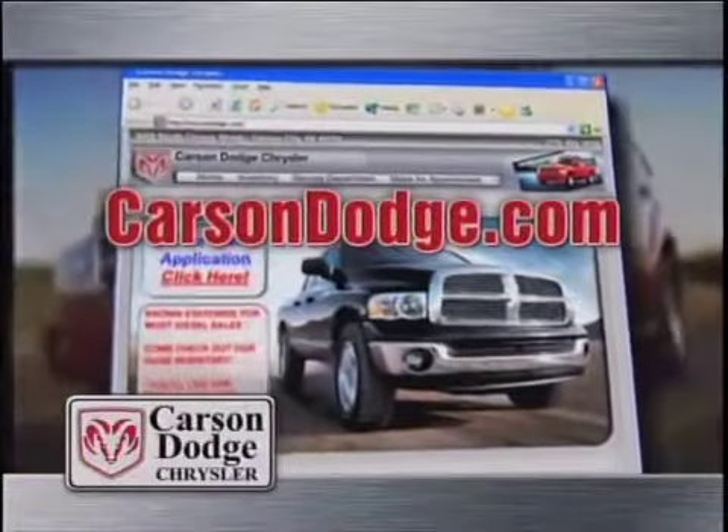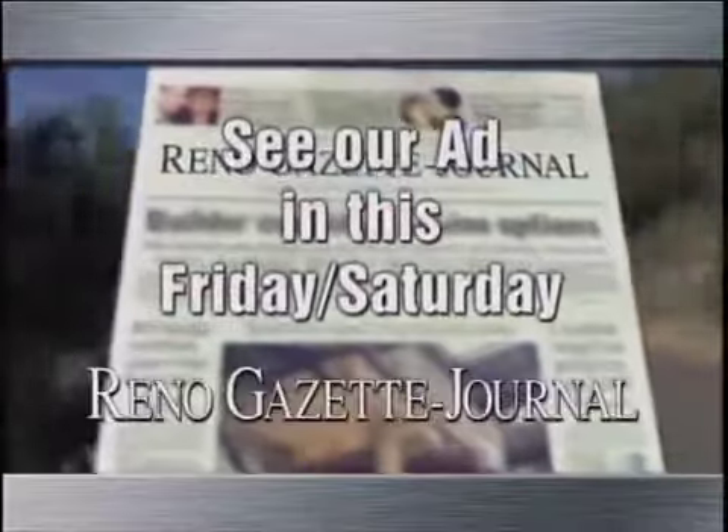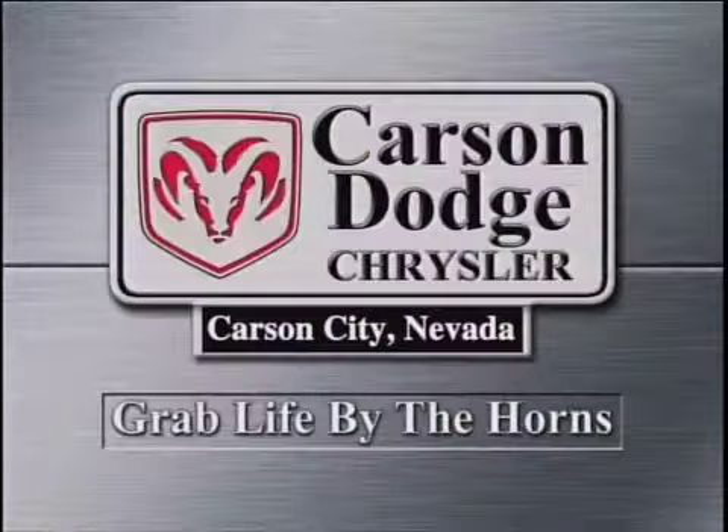Visit CarsonDodge.com for more information on all our vehicles, or check out our full-page ad this Friday and Saturday in the Reno Gazette Journal. Thank you.